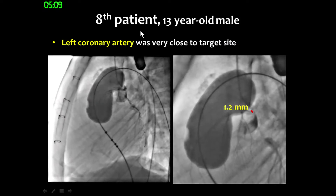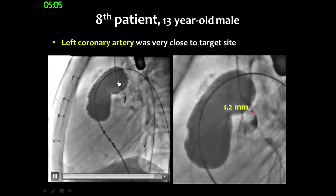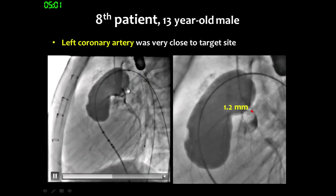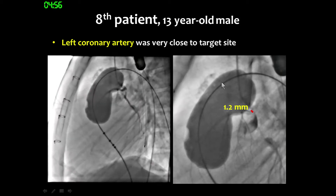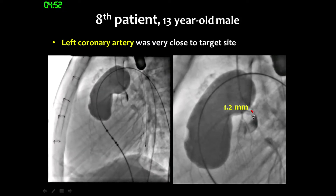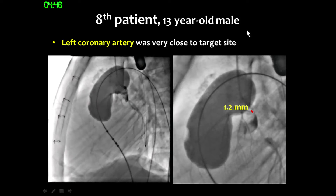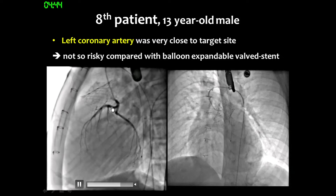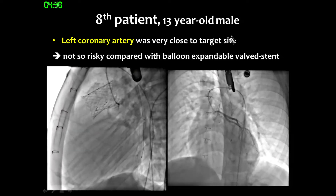For another patient, when we performed balloon angiography, the left coronary artery was very close to the target area. We used a 34-millimeter sizing balloon, which was quite large. The valve was only 1.2 mm apart from the coronary artery area, but we proceeded with valve implantation. After deployment, coronary angiography showed no problem in the coronary artery.